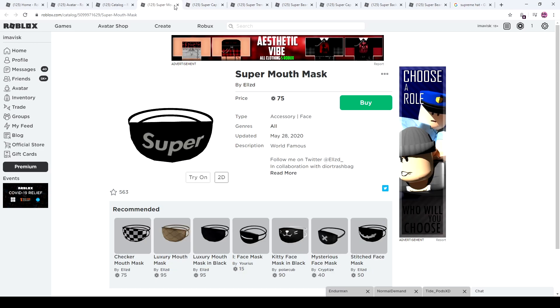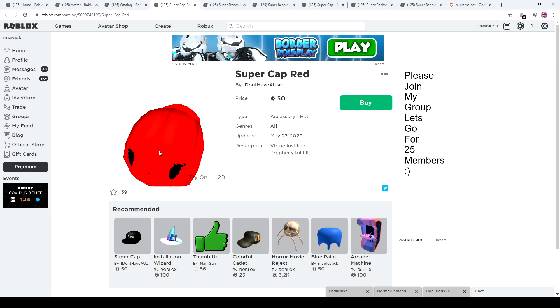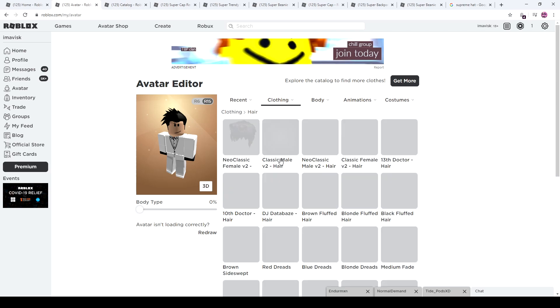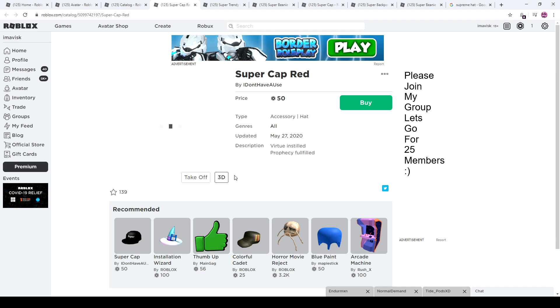We have the Super Mouth Mask for 75 Robux and the Super Cap and Rat for 50 Robux. I have no idea what that is — it looks really, really weird. I'm pretty sure it wasn't only me. I have no idea what that was. You don't really see it on your avatar, but we have to do some investigations and take a look at that item.